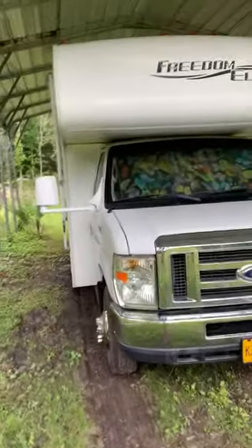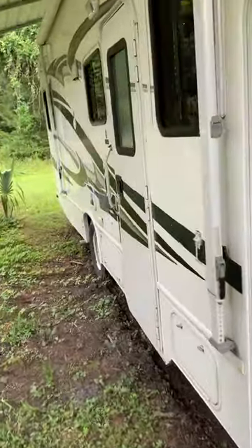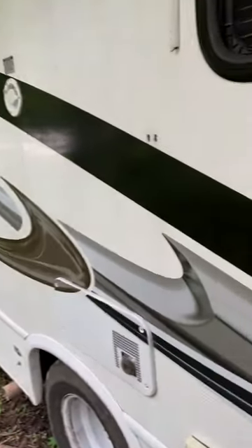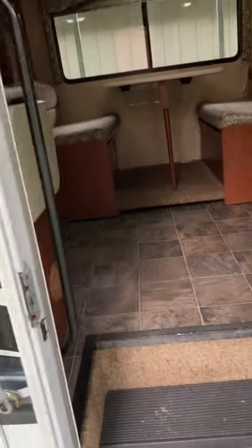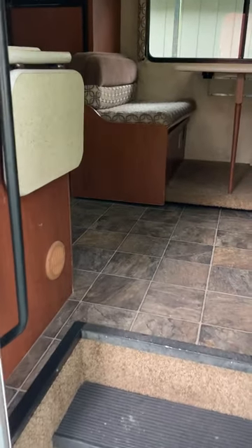Hello, this is my 2012 Thor Freedom Elite Class C, available for sale. I wanted to point out a couple of things in this video that might be the reasons I bought it and kind of highlight a couple of things to bring to your attention.